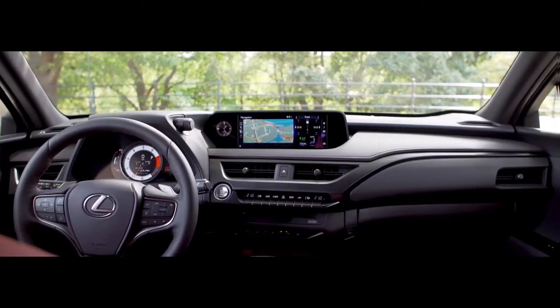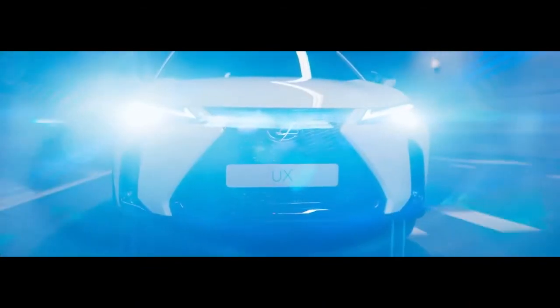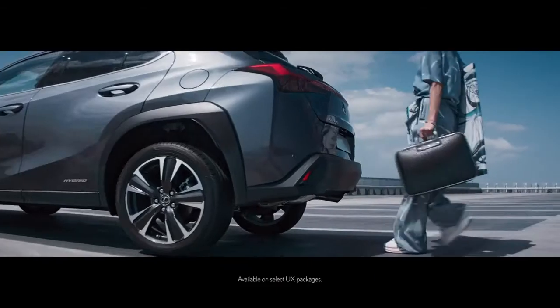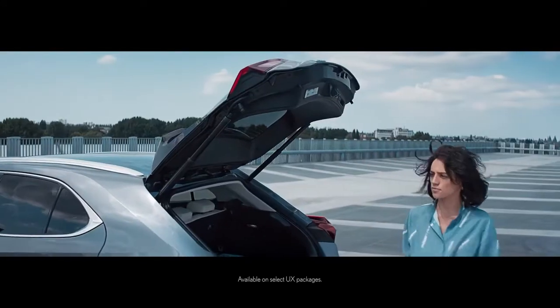Everything is geared to the driver's needs, with an intuitive touchpad, fully digital cluster, and standard Lexus Enform connected vehicle technology. Add in standard Apple CarPlay and a hands-free power rear door, and you have a vehicle designed to not just meet, but anticipate your needs.